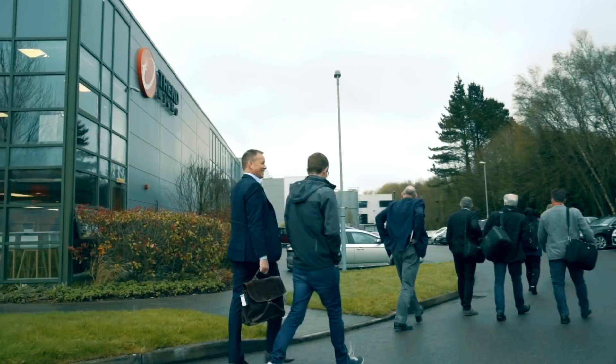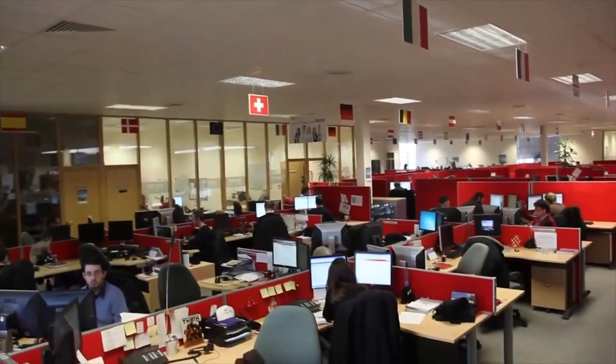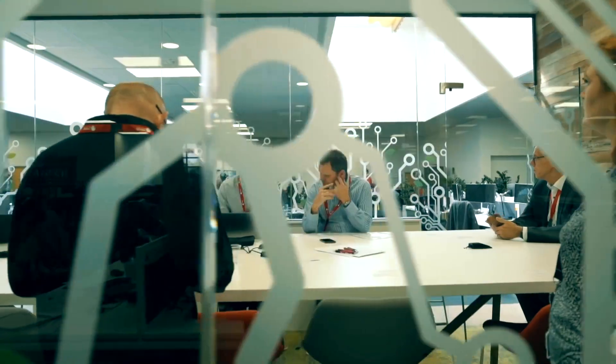Trend Micro is a global company. We have over 6,000 employees distributed across 50 countries today. We have over 500,000 customers that we serve and we protect over 250 million nodes throughout the world.